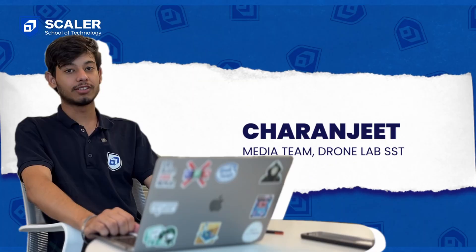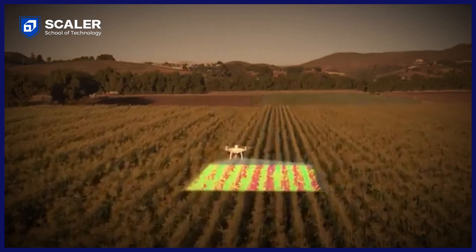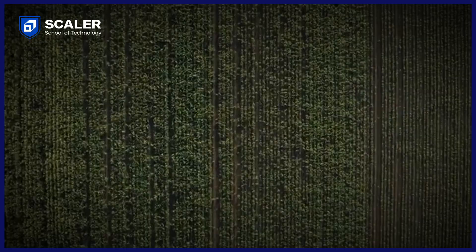This drone also has some use cases in agricultural fields. It works on an ML model and uses libraries like OpenCV and TensorFlow Lite. It takes input from the camera, processes the data and provides details of the plant to users like the nature of the plant, health, life and many more.